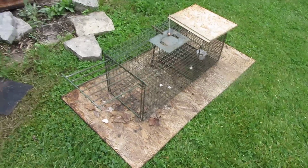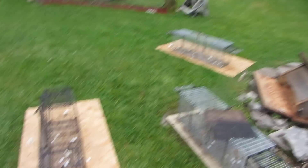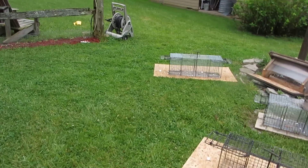Now I put traps. I just carpet-bombed this place with live traps. I got them all set up, a couple more here — I have seven of them here.